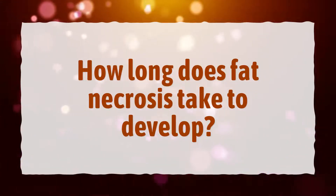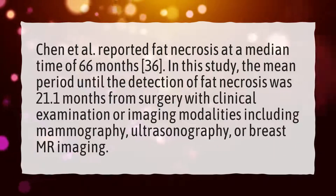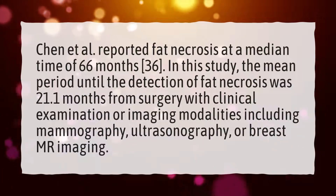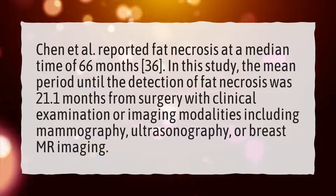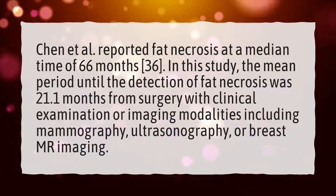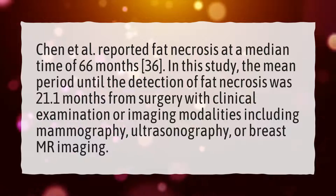How long does fat necrosis take to develop? Chen et al. reported fat necrosis at a median time of 66 months. In this study, the mean period until the detection of fat necrosis was 21.1 months from surgery, with clinical examination or imaging modalities including mammography, ultrasonography, or breast MR imaging.